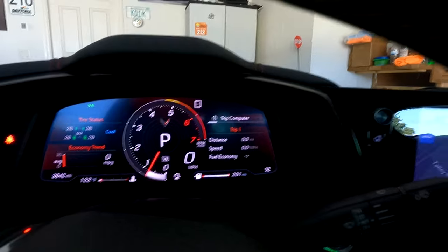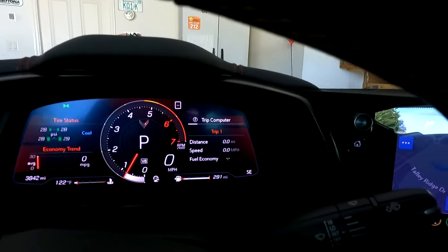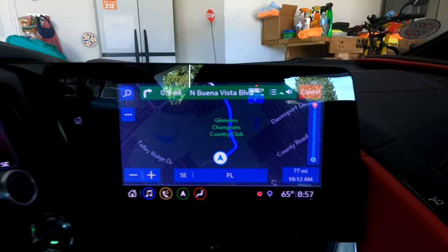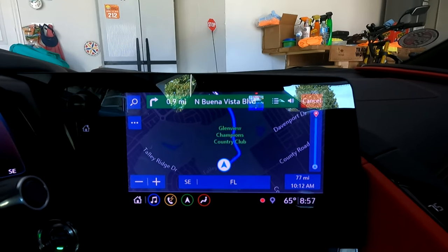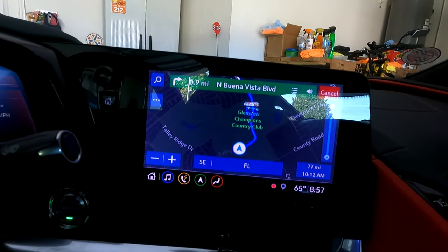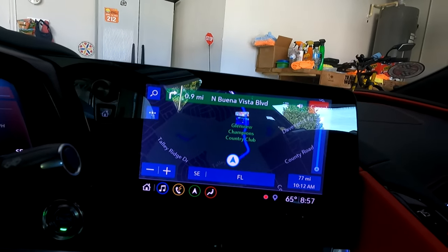Okay, we're all set. Trip is at zero zero. There's my navigation ready to go for our trip to Tampa, Florida. So let's go.